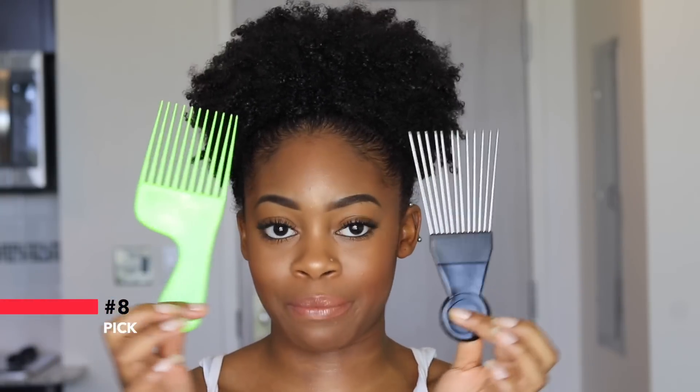This next item is very dear to my heart because without it I would not be able to achieve twist outs or this beautiful big puff — it is my handy dandy pick. I actually have two: a plastic one and a metal one. There's really no difference between the two; they do the same thing. The metal one is a little bit longer, so when I want my hair really fluffed out and lifted at the roots I use that one, and if I just need a little extra fluff at the ends I use the plastic one. Picks also come in different sizes, so if you have shorter hair you can get a smaller pick.